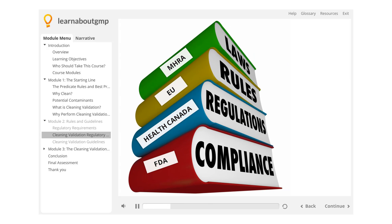Cleaning Validation Regulatory Requirements. Click on the relevant button to learn more about the regulatory requirements of each jurisdiction.